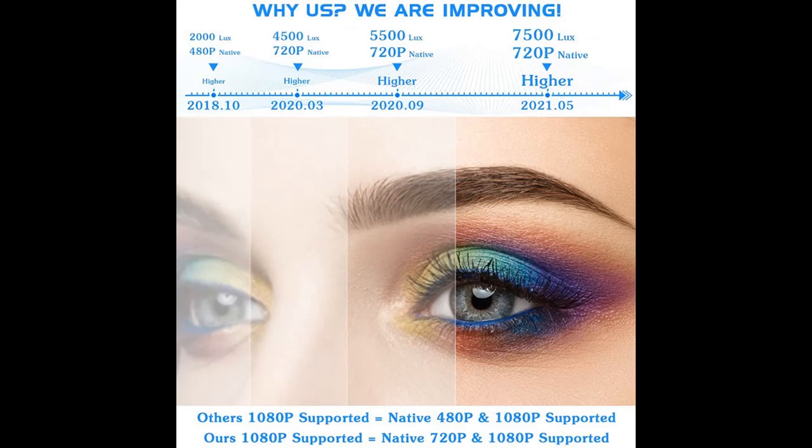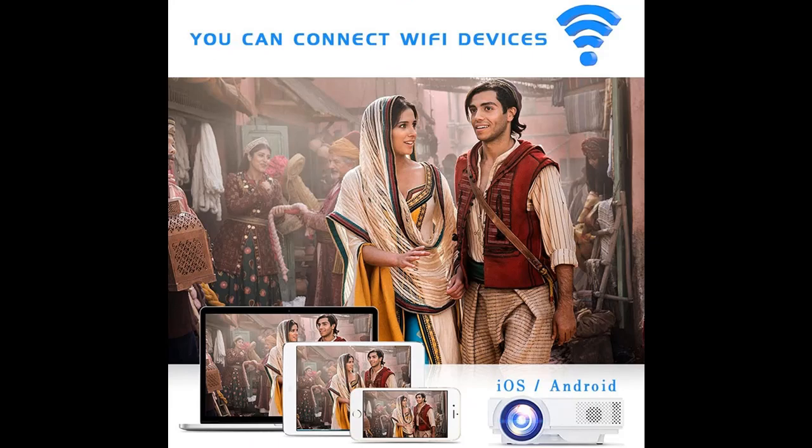Let's take a look at what people who have bought or used it mention about how it is. Highlight features and overview summary are included.